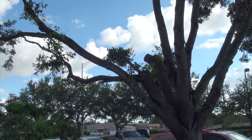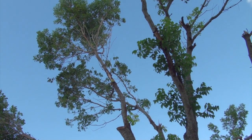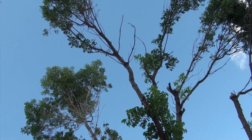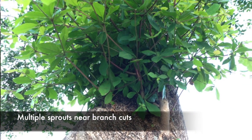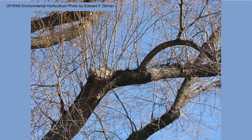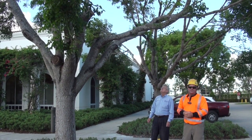Restoration pruning involves first getting rid of the hazards, and then looking at the structure of the tree and what we have to work with. We want to develop and encourage new limbs to grow and then prune accordingly to develop those limbs. For instance, when sprouts start coming out along these leaders, we want to selectively eliminate a third of the sprouts, leave a third of them alone, and make reduction cuts on the remaining third as they develop over time. We'll be left again with a natural branch structure.